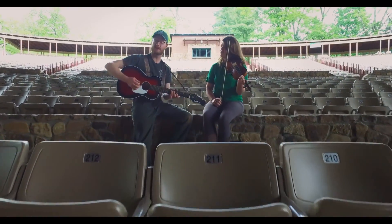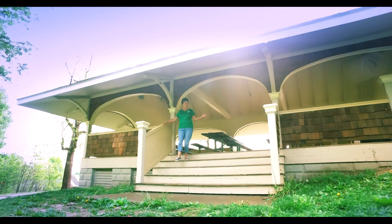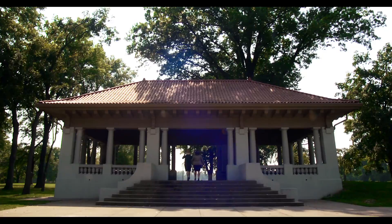We invest in preserving historic structures so that you can have great places to listen to music, or picnic with your family at a restored pavilion — like Sunny Hill in Iroquois Park, or Big Rock in Cherokee Park, or the Grand Pavilion in Shawnee Park.